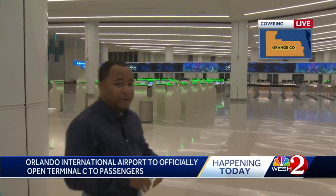Coming up in the next half hour, I'm going to explain what this new terminal would mean for the airport's ability to accommodate more passengers. For now, reporting live at Orlando International Airport, Tony Atkins, WESH 2 News.